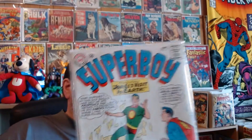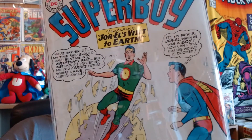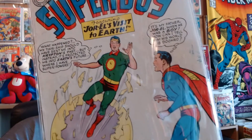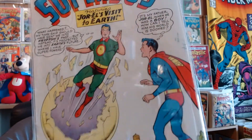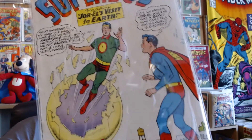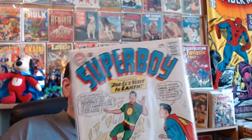Superboy number 121, from June 1965. Superboy gets to meet his father — kind of a unique story. He never thought he'd get to meet his father; he actually does, and he keeps his identity secret.